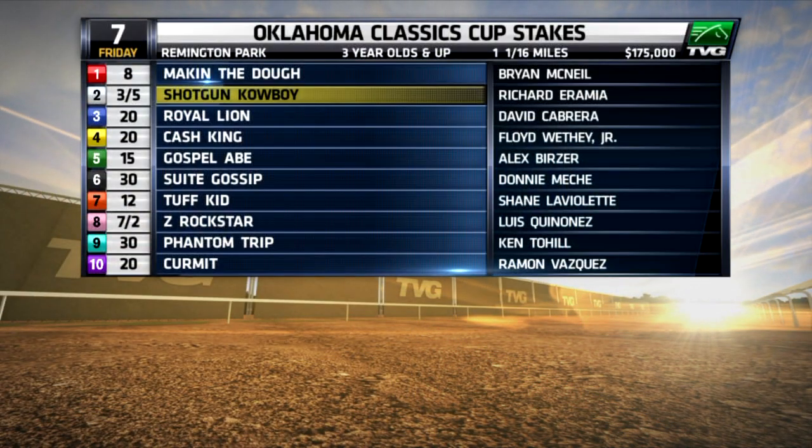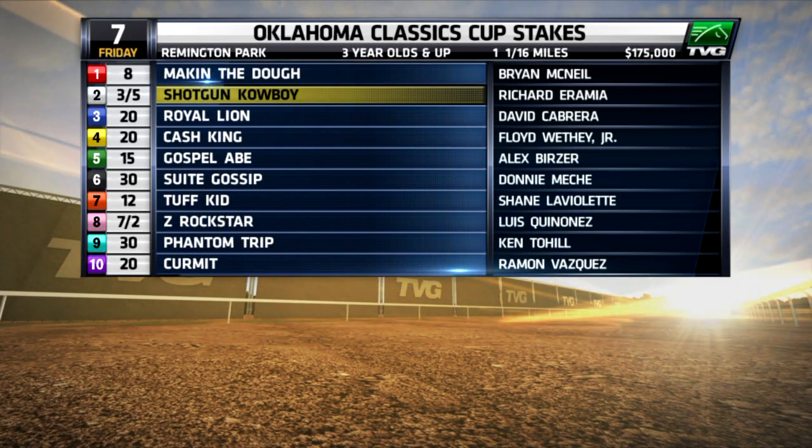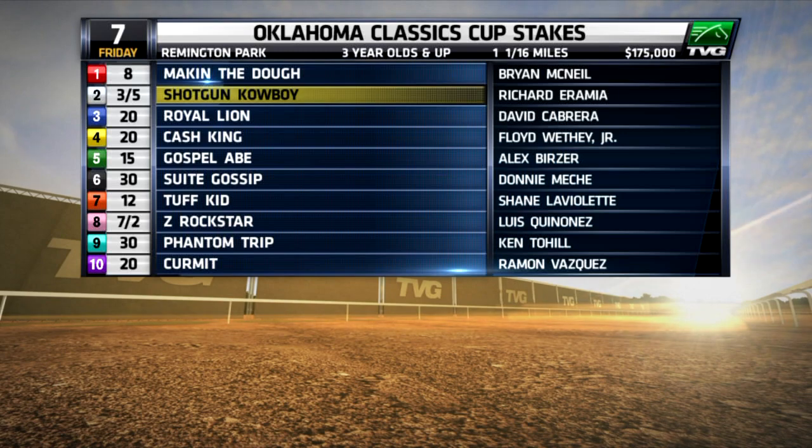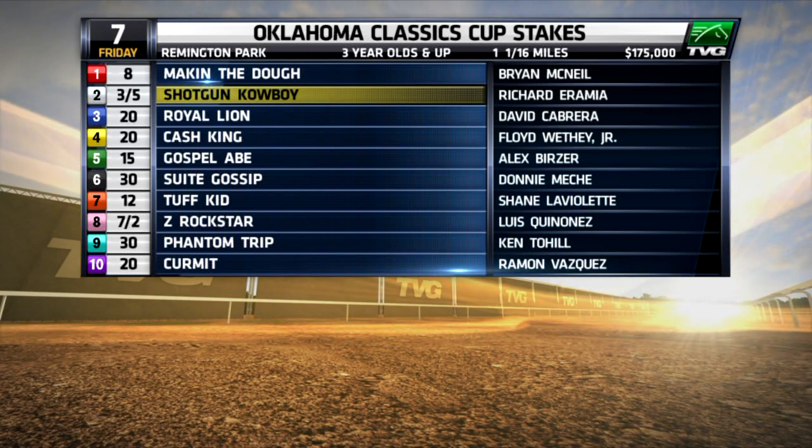Right off the bat, I single with Shotgun Cowboy in race seven. He wasn't at his best in his last race, but he's been freshened since then. So even if he's 90% right now, I think his back class says he's good enough. Single number two, Shotgun Cowboy.